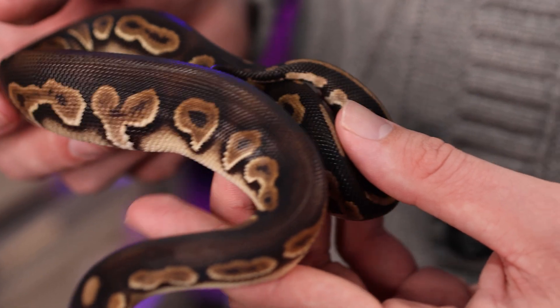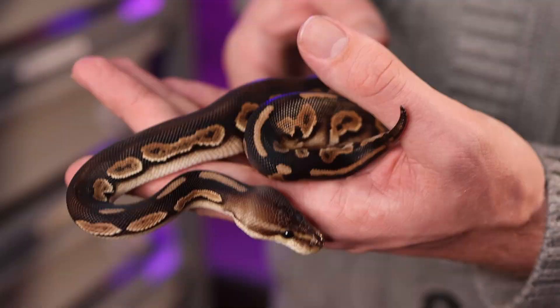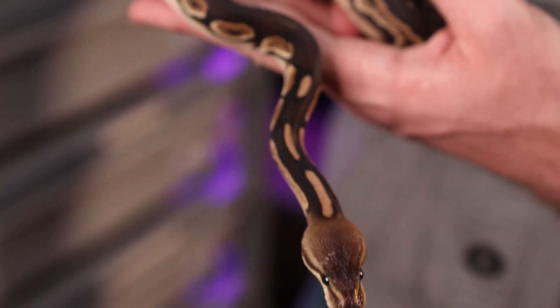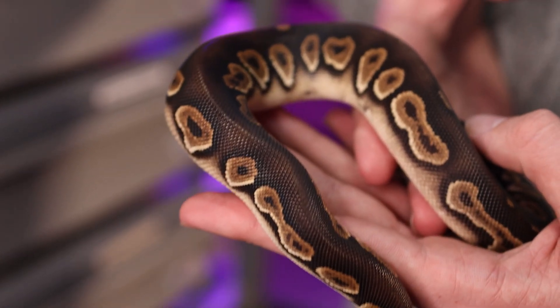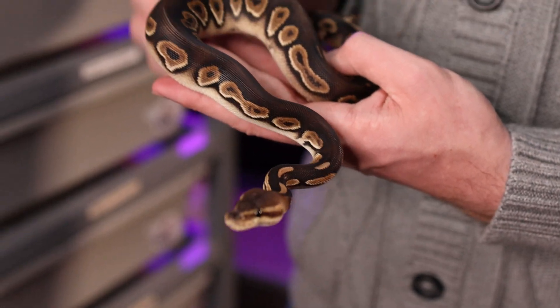My number four is actually one of the last snakes we got this year — it's Lindor, named after Lindor chocolate because he is a chocolate cinnamon het clown boy. Really excited to see what he produces in the future. Troy from Balls and Strikes got me interested in chocolate, seeing how beautiful those snakes are — I had never really seen them in person. Cannot wait to pair him into animals and see what he produces.